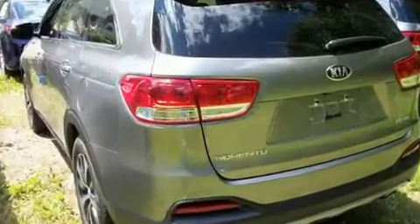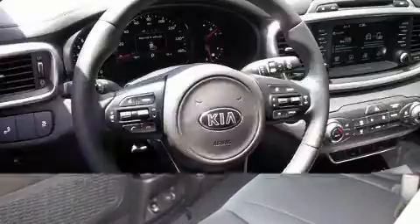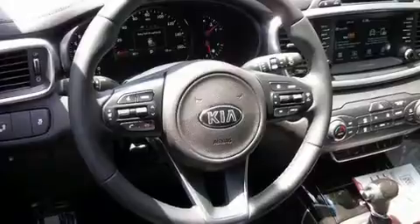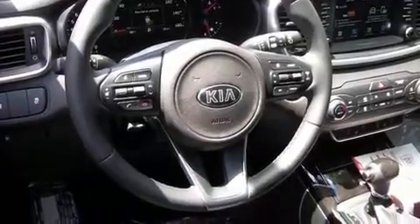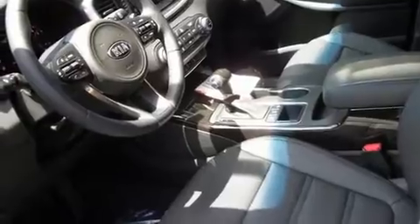Kia prioritized comfort and style by including adjustable headrests in all seating positions, power front seats, a trip computer, automatic temperature control, power door mirrors and heated door mirrors, and more.